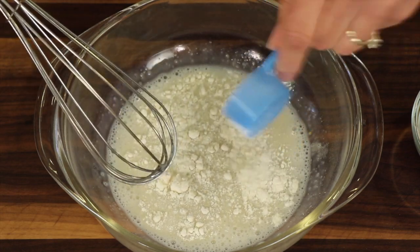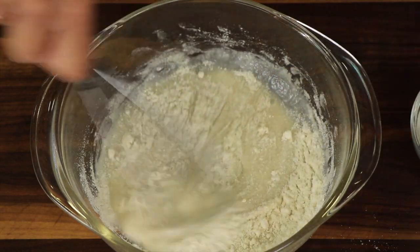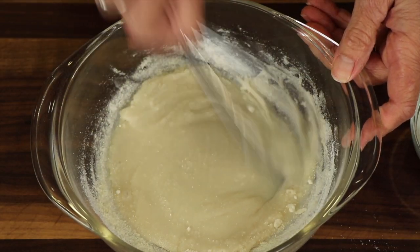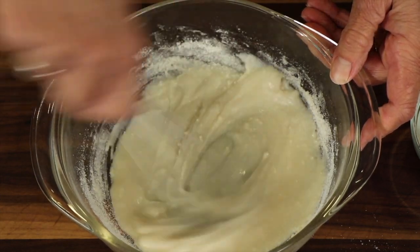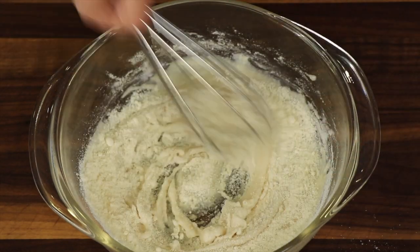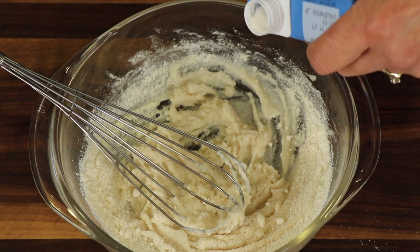Then we're going to add our coconut flour — just a quarter of a cup. Coconut flour really absorbs liquid very well so this batter is going to get really thick, which is why you might have to add a little bit more almond milk. I'm just going to pour a little bit in.